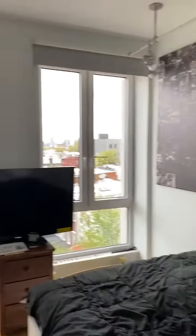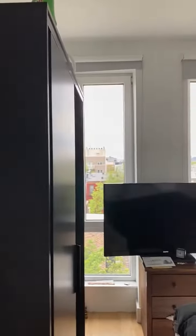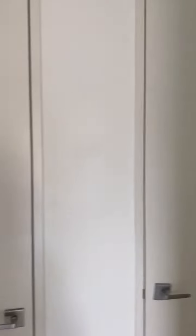Bedroom 4 — same again: bed, wardrobe, two storage cupboards.